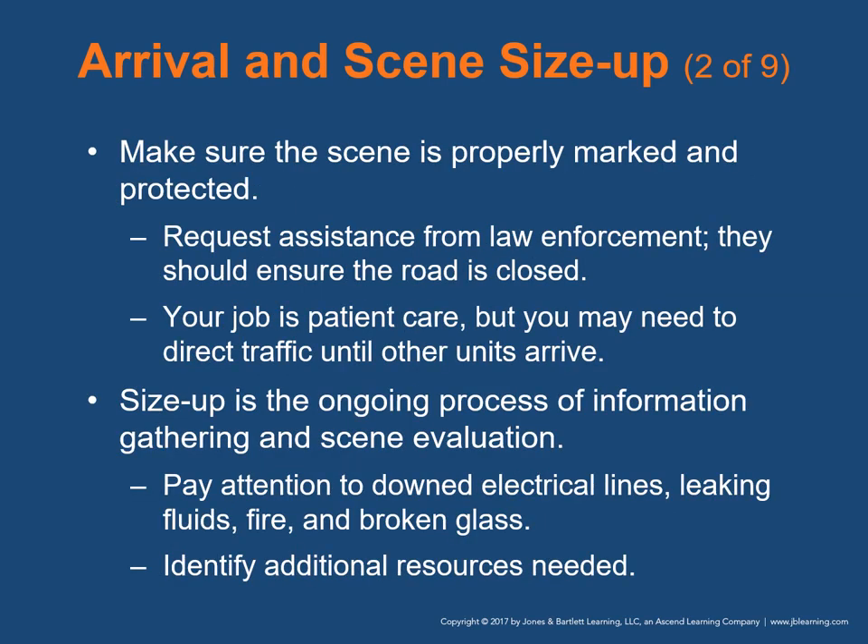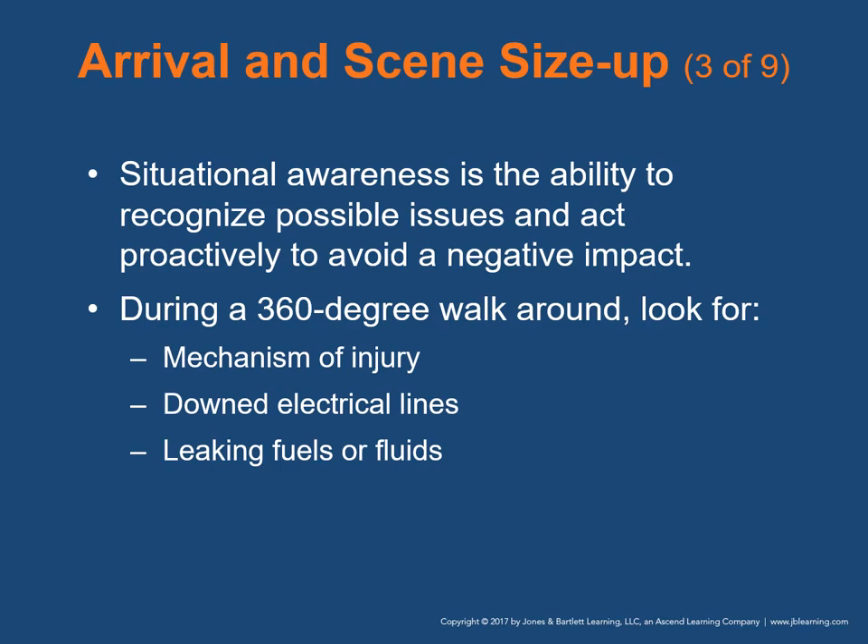Make sure the scene is properly marked and protected. Request law enforcement to close the road or divert traffic using cones, flares, or tape. You may need to direct traffic until other units arrive. Size-up is an ongoing process of information gathering and scene evaluation to determine strategies and tactics. Pay attention to downed electrical lines, leaking fluids, fire, and broken glass. Identify any additional resources needed, including additional EMS or public safety units. Situational awareness means recognizing possible issues and acting proactively. Conduct a 360-degree walk-around to evaluate hazards and determine number of patients.